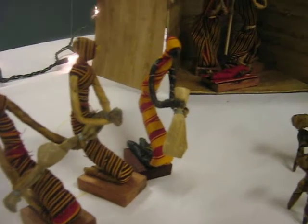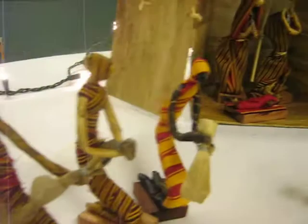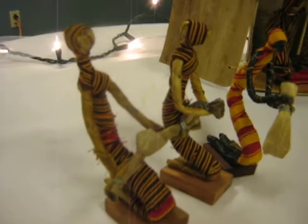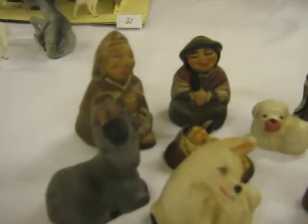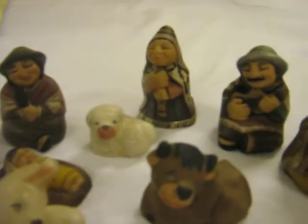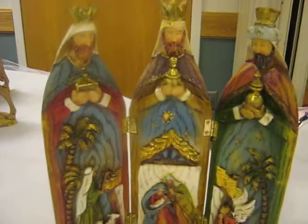Oh, this one's from Africa somewhere there. Robes are wrapped on them there. That's going to be a long video. This one's somewhere in South America there. Got the alpaca there. That picture. Homemade ones. There's a neat one that kind of folds out.